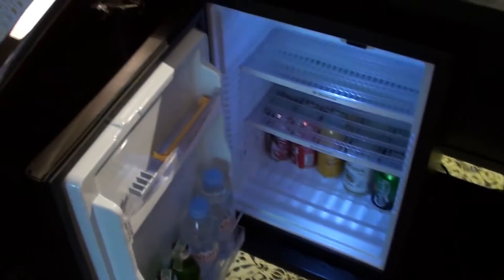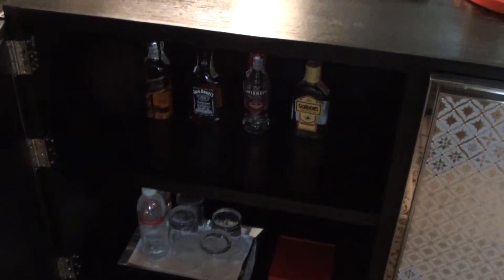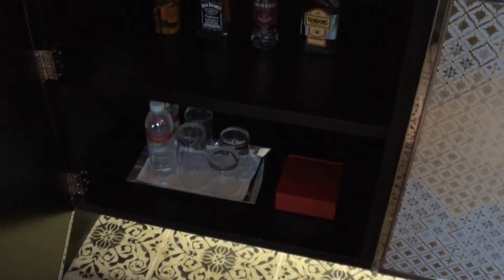And the rather skimpy mini bar is on the other side — you can't use anything. And here are some mini bottles of alcohol and a couple of glasses there.